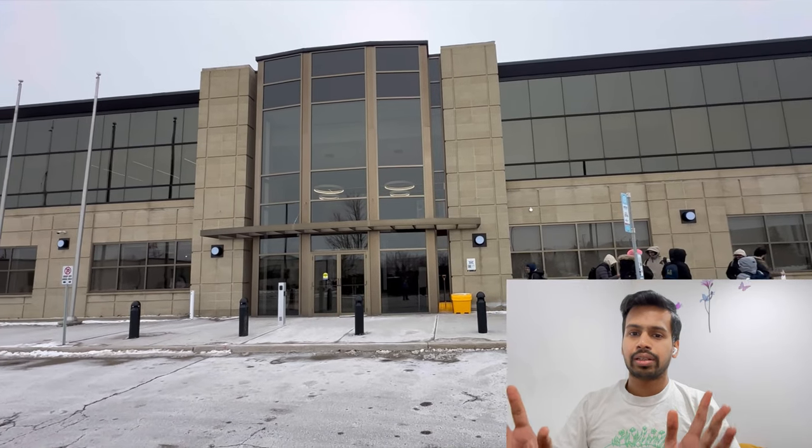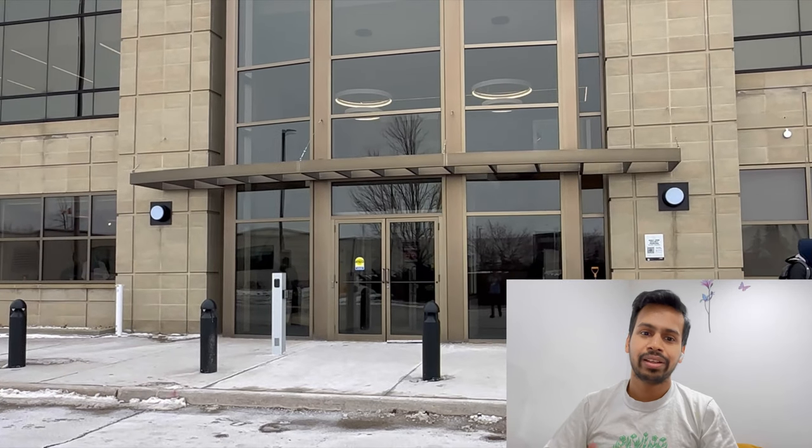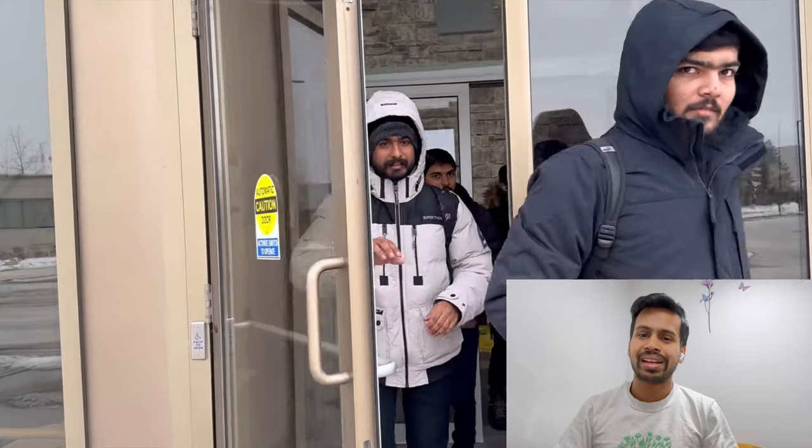This is the outer scenario, the main door of Milton campus as you can see. The campus is not that big, it's quite small and compact, but this is the main door from which you can go inside the campus.